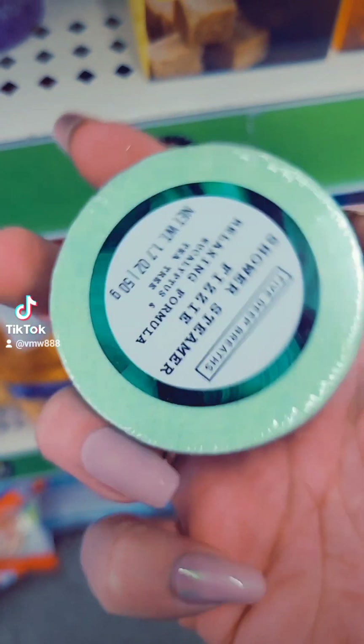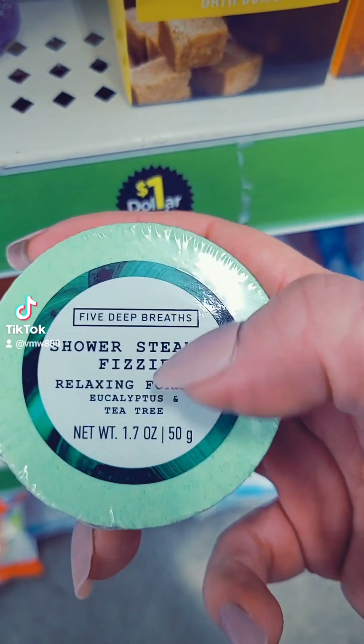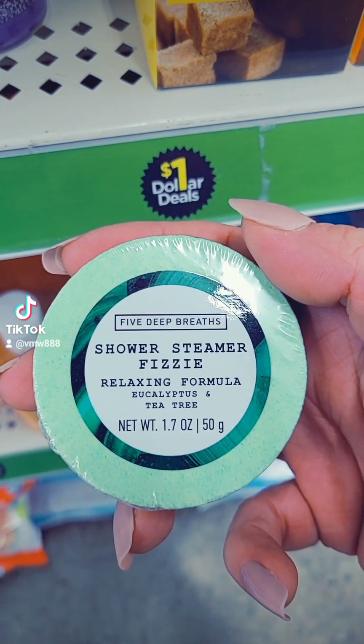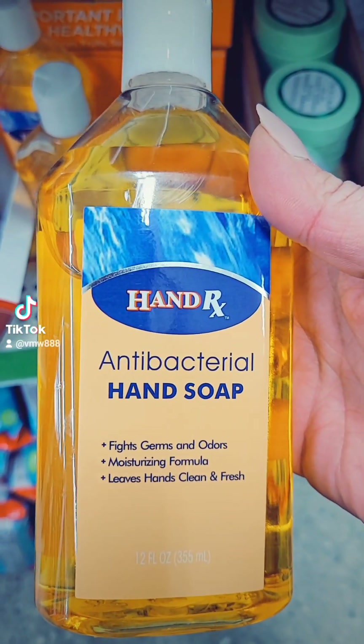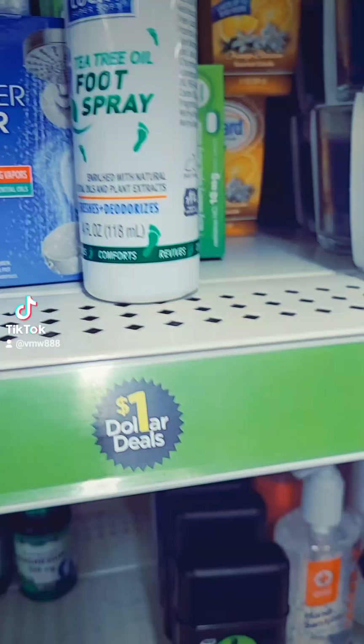They have these little shower fizzers — I think this is Eucalyptus and Tea Tree. I grabbed a couple of these to give them a try for a dollar. They also have some antibacterial hand soap — you get 12 fluid ounces for a dollar.